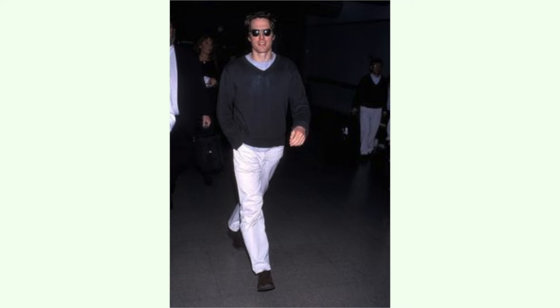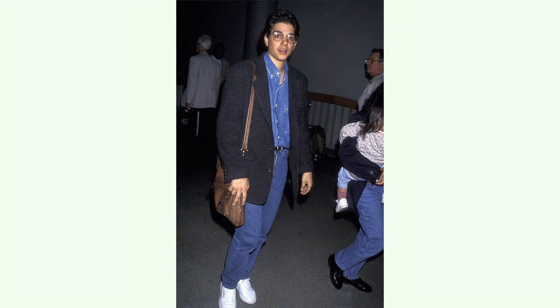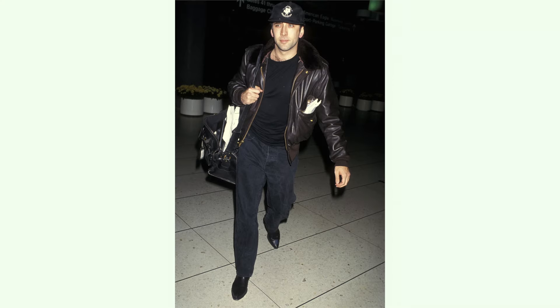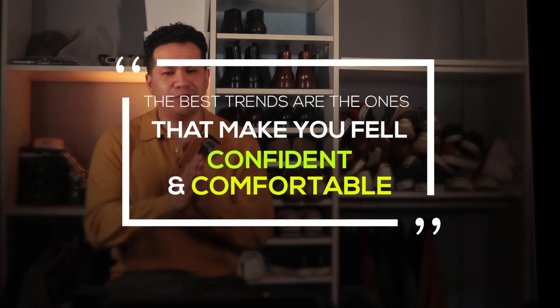To sum it up, it seems we're continuing to go back to the archives by revisiting the stuff that has stood the test of time. As someone who has experimented a little bit here and there, it's not only comfortable but also practical, and I'm excited to see where we go from here. Let me know what you're excited to wear this fall. Remember, the best trends are the ones that make you feel confident and comfortable — experiment with different styles and find what works best for you.